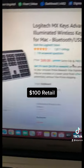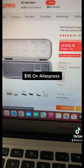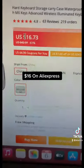This keyboard is going for about $100 right now. You can actually come over to AliExpress and have it made for only about $16.